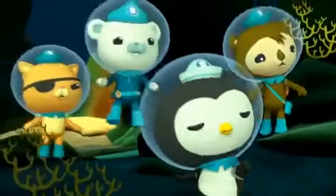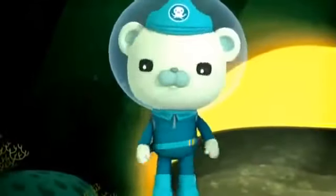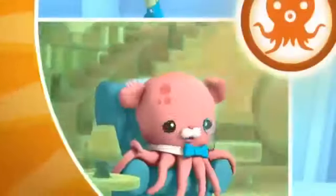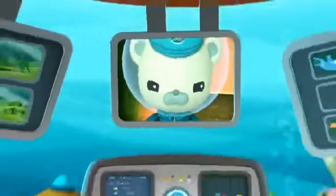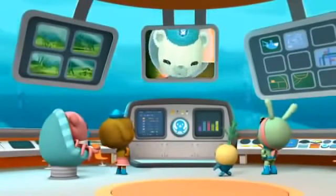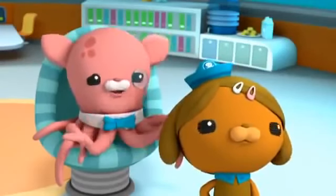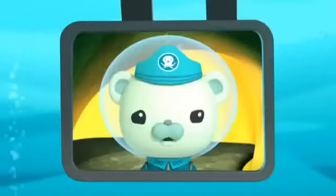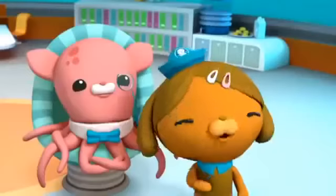Frank fell into the lava tube — time to sound the octo alert! Octonauts to the HQ! Octonauts, a teeny tiny water bear has fallen into a hot lava tube and we've got to get him out! Exploring lava tubes is extremely dangerous — you never know when one might suddenly erupt. Then we'll need some way to look inside and see what we're dealing with. Dashi, already on it, Captain!